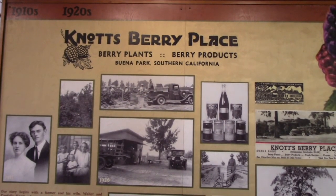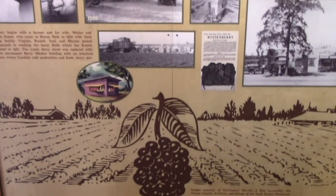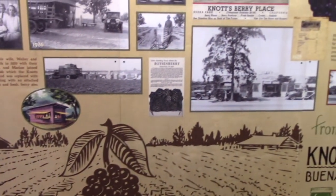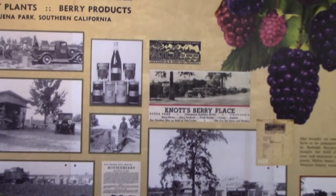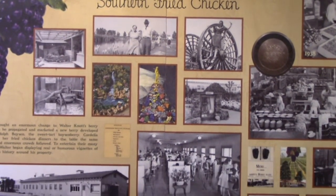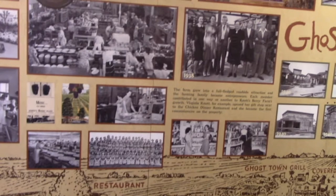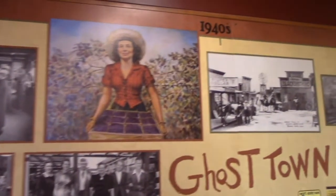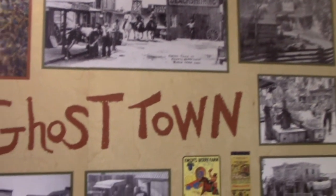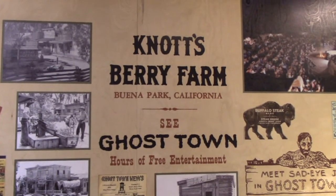Knott's Berry Farm started out as Knott's Berry Place - an actual farm where they grew boysenberries. They sold jams made from the sweet fruit. By the 1930s a Southern Fried Chicken restaurant was introduced, and that became very very popular. So they expanded from there. In the 1940s they added Ghost Town, and it became Knott's Berry Farm in Glenapark, California. In the 1950s more stuff was added.